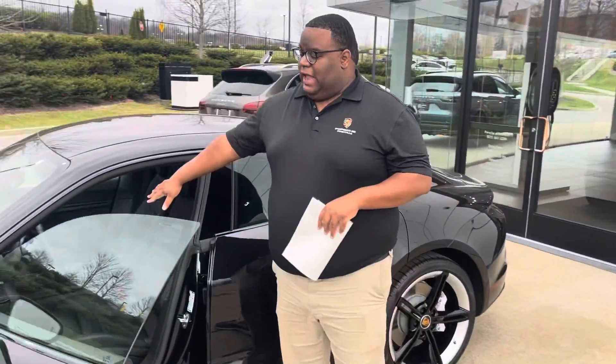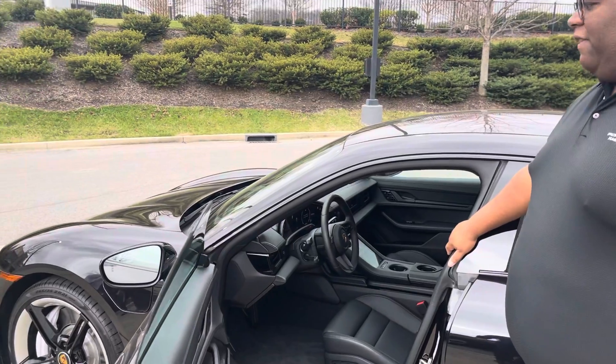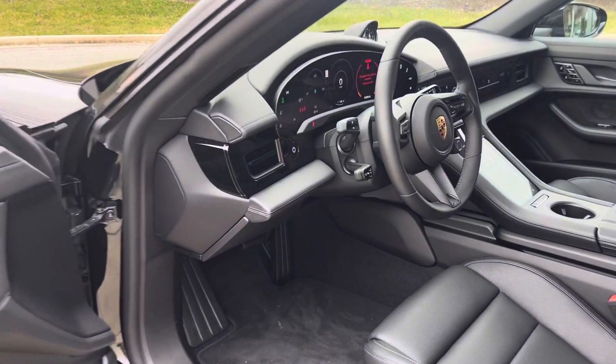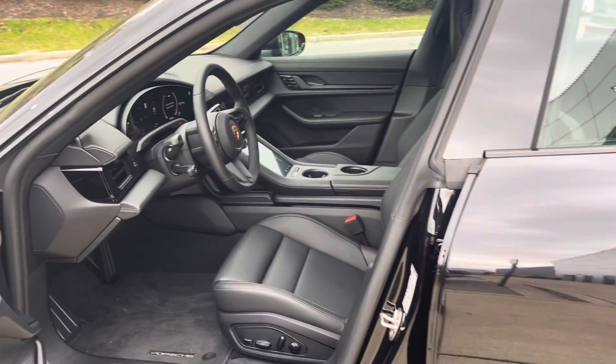The interior is in black full leather. This car is also equipped with the technology package. As part of the tech package, you can also get all-weather floor mats for the interior.